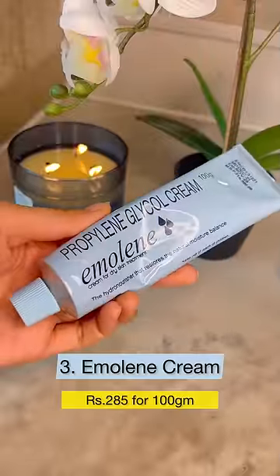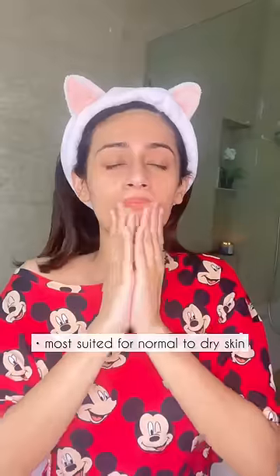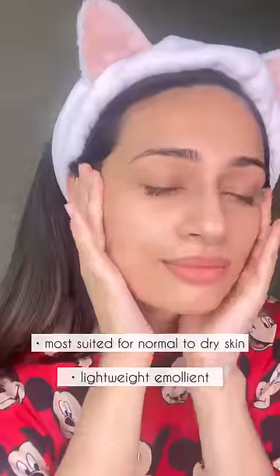Post that, I'm going in with the Emoline Cream. Chances are if you have dry skin, you will feel the need of this post the hyaluronic acid gel, and this is a great lightweight emollient that doesn't feel heavy or greasy.